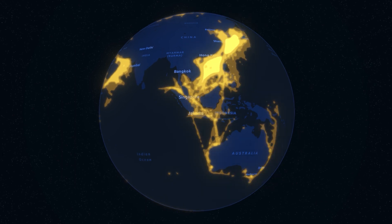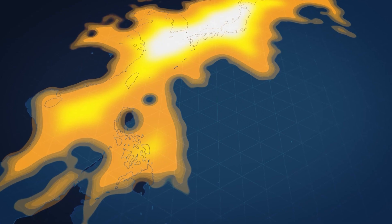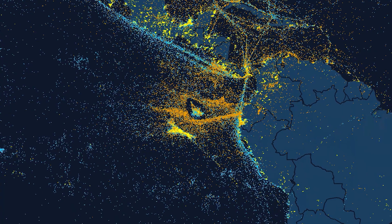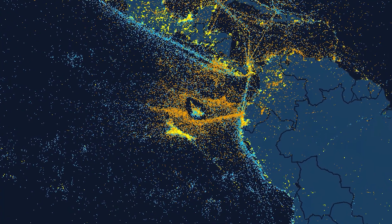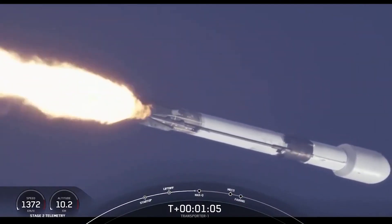RF data offers a unique lens through which we can look at the world. Within a Hawkeye 360 collection, it can span millions of kilometers, so we can survey these very large areas for RF energy on the Earth. As we produce more geolocations, being able to find that data point that you need that's interesting or relevant to your mission area is becoming more challenging. And as we launch more constellations of satellites and expand our signal catalogs, that number is going to continue to grow.